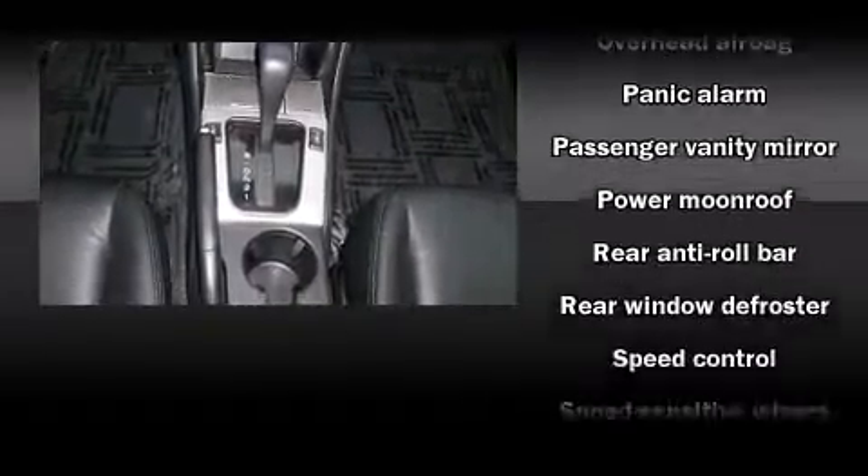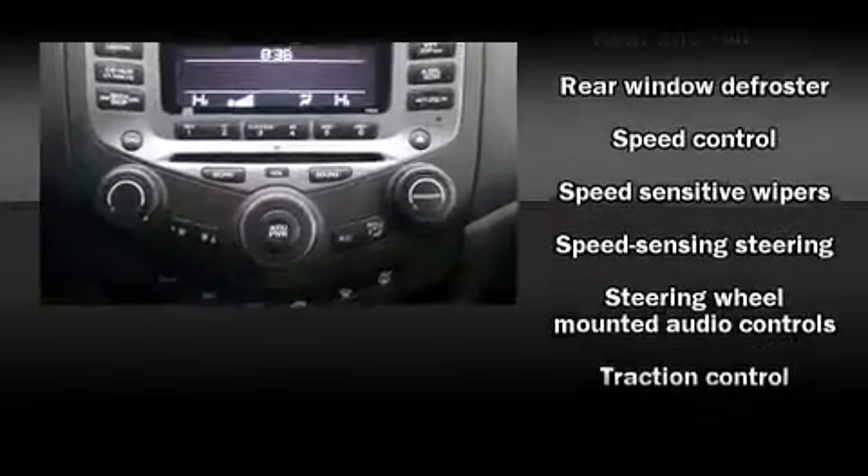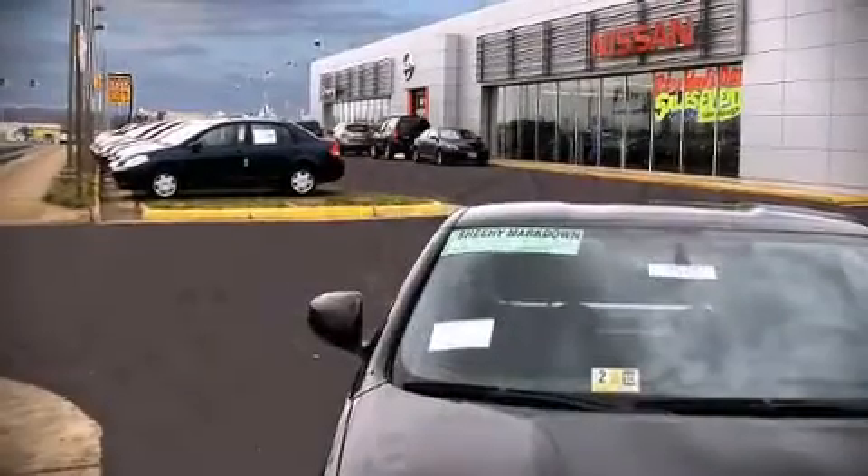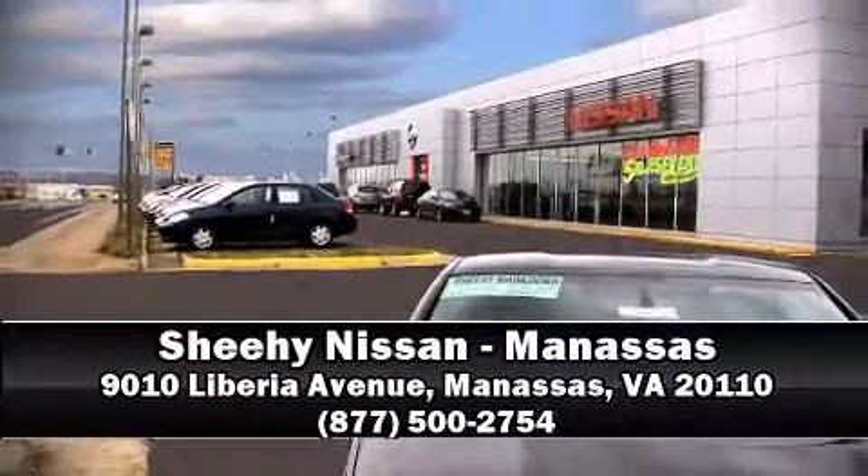A Carfax history report indicates just one previous owner. Our knowledgeable sales staff is available to answer any questions that you might have. We are here to help you!